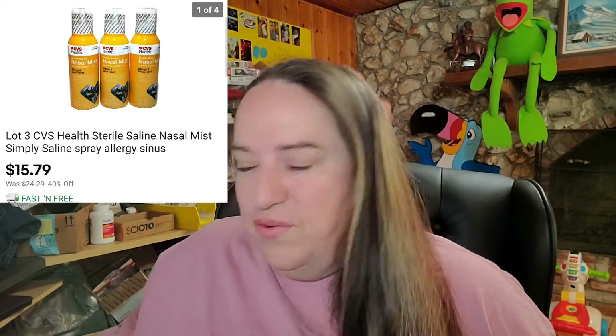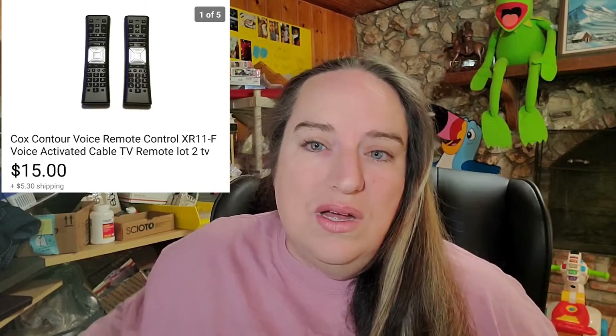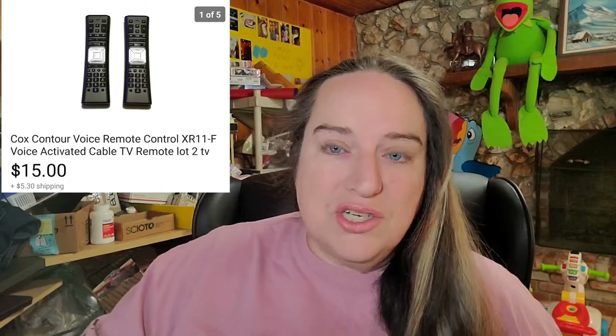I'm going to go over what sold yesterday while I was at work. My mom is here and we are driving two hours away to pick up more auction stuff. Yesterday we sold one lot of three CVS nasal mist for $15.79. We also sold two Cox contour remotes for $15 plus shipping, buyer's $21.77 all in. If you see remotes when you're thrifting or at garage sales, definitely get them — I got a whole box of about 15 remotes for a dollar.